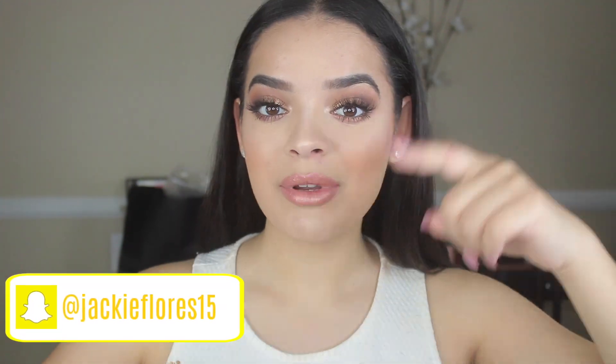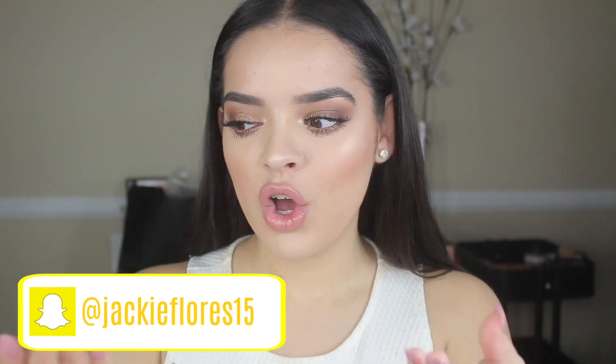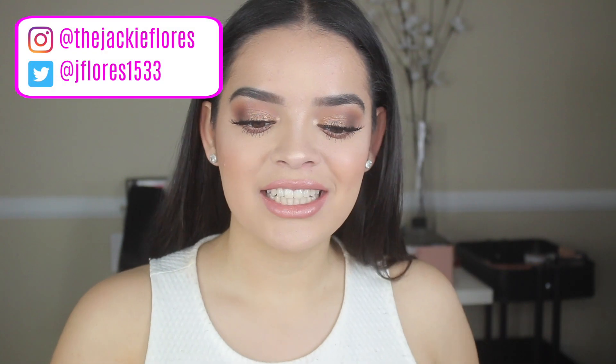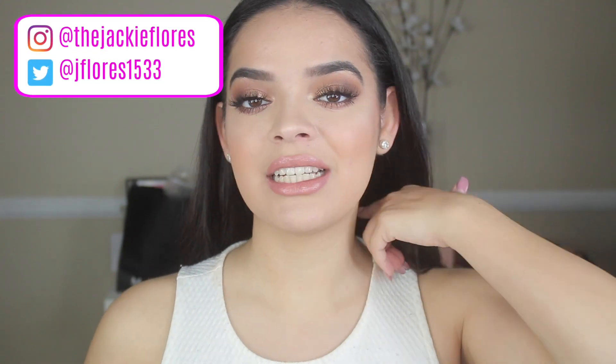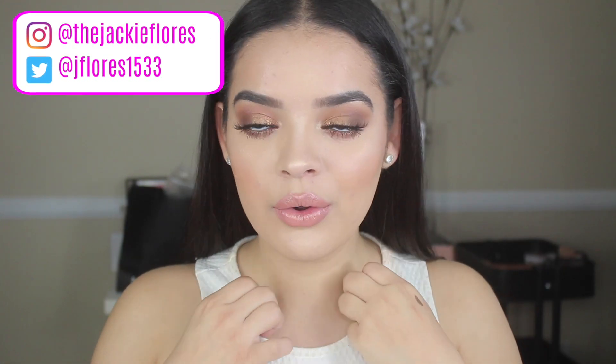So I hope you guys really enjoy this makeup tutorial. Don't forget to give this video a thumbs up if you enjoyed it. Subscribe down below if you're new to my channel — that would mean a lot to me. My name's Jackie, hope you join the fam. If you guys have any other video request ideas, let me know. Let's get right into this makeup tutorial.